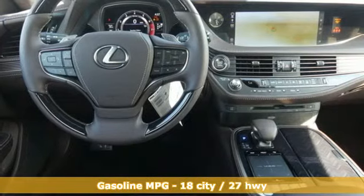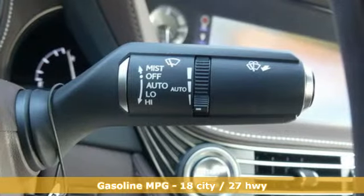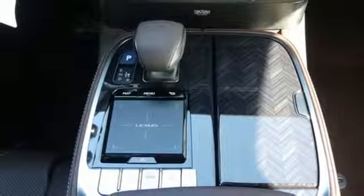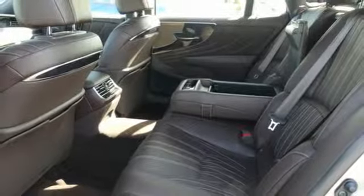Features include streaming audio, dual zone climate control, power heated mirrors, power sliding and tilting sunroof, twin turbo V6 engine, gas pressurized shocks, external memory control, heated steering wheel, four wheel drive, configurable instrument gauges and automatic transmission.